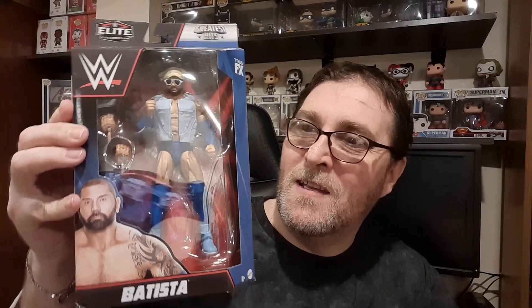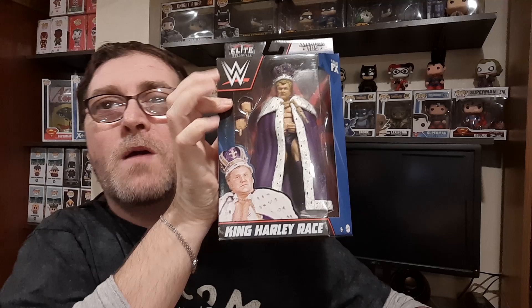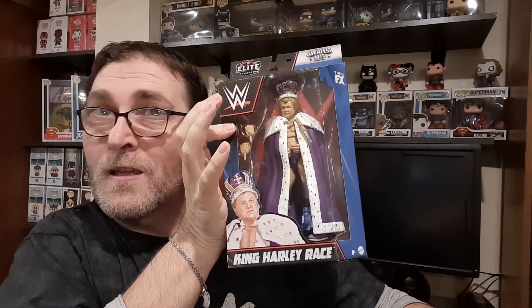I'm seeing some good stuff in here already. First and foremost we have the Animo Dave Batista — so that's the first one out of the box. We've also got some vintage WWE here too in the form of King Harley Race.